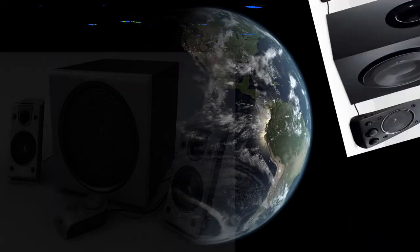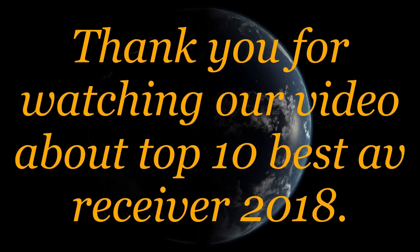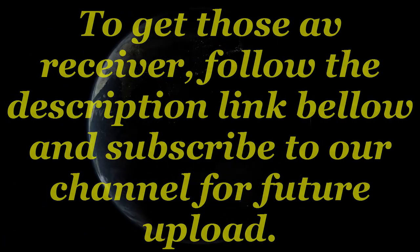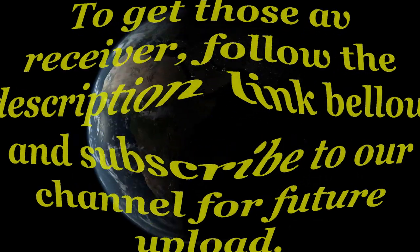Thank you for watching our video about the top 10 best AV receivers of 2018. To get these AV receivers, follow the description link below and subscribe to our channel for future uploads.